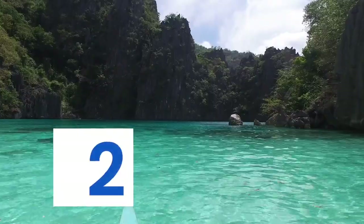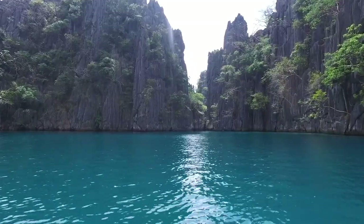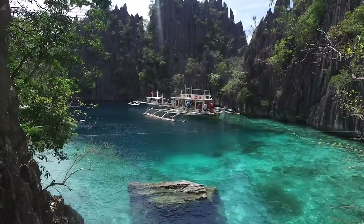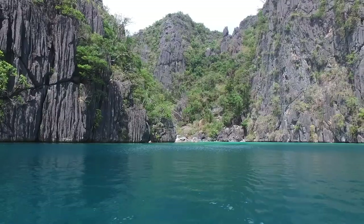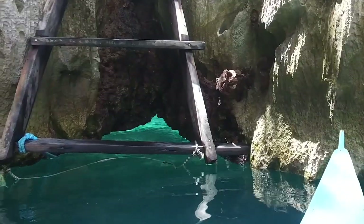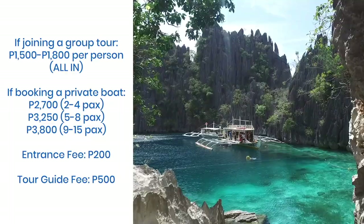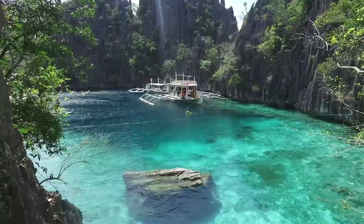Twin Lagoon is a double treat for tourists. This stop features two pieces of paradise separated by a low karst wall. The first lagoon, where boats are docked, can easily get crowded, especially at midday. The second lagoon can be accessed in two ways depending on the tide: taking a ladder over the rock during high tide, or swimming through an opening underneath the rock during low tide. Either way, take utmost care when transiting between the two — and don't leave without looking around, because this is one picturesque attraction.